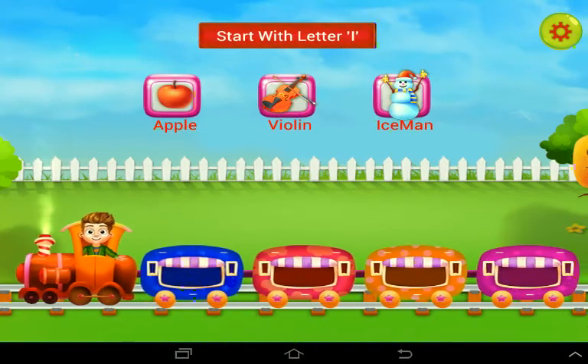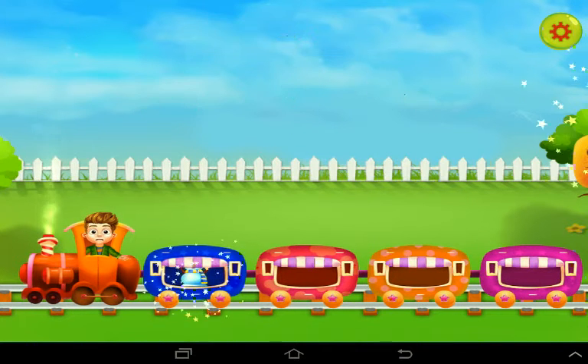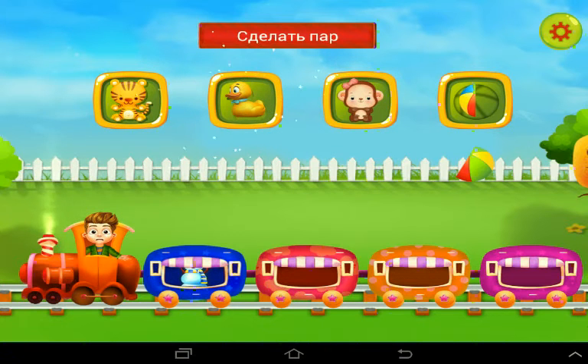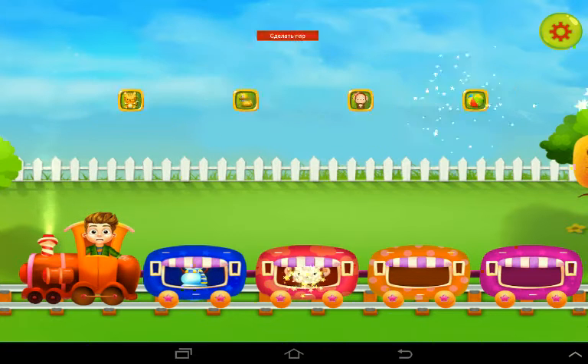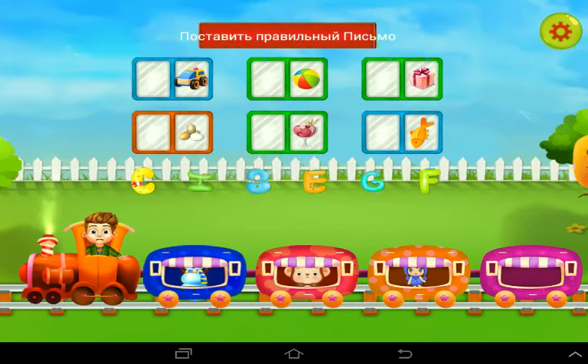Start with the letter I. Make the pair of the toy. Match the toy and shadow. Match the object with the alphabet.